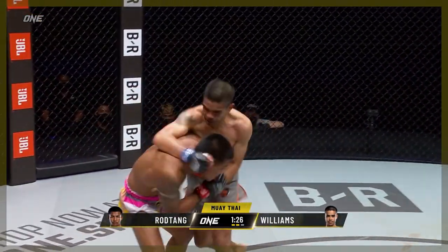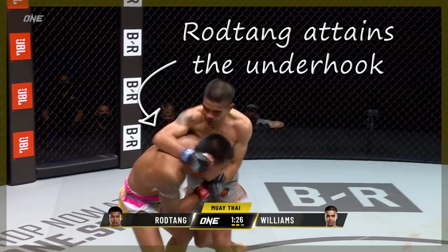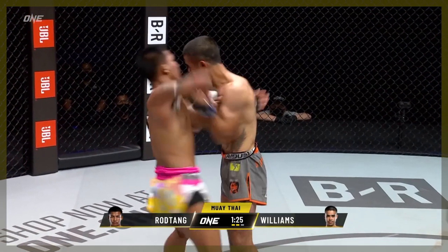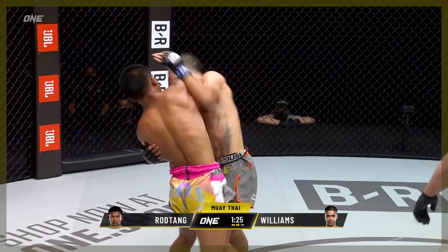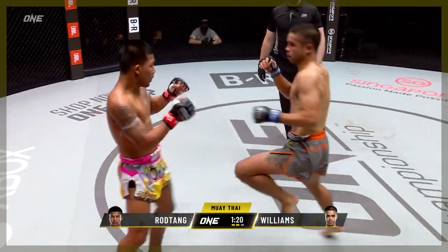Here, Williams tries to step in with a jab elbow, and Rod-Tang slips to the outside and allows Williams to fall into him to initiate the clinch. Rod-Tang goes over the top with a right elbow. He then gets double collar ties and swings for a left elbow before firing a step-in upwards elbow out of the break.